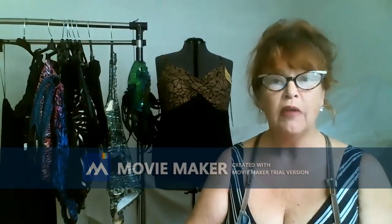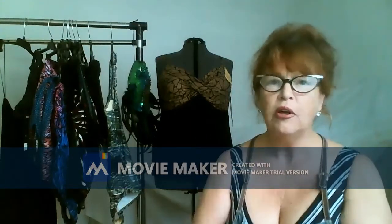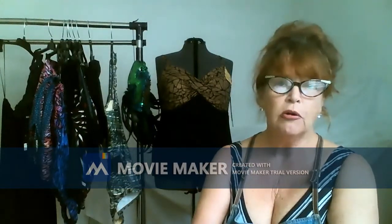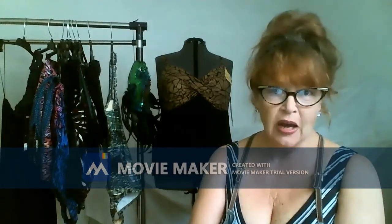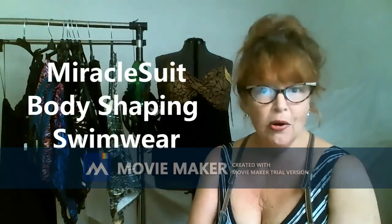I like to bring you stuff that I've had experience with and good luck with. And if I haven't had good luck with it, I'll let you know. But this product is a miracle — it really is. It's a miracle as far as what it can do for you in the summertime, and as far as the value on this particular swimwear item. I've been wearing Miracle Suits forever, so let me introduce you to Miracle Suit.